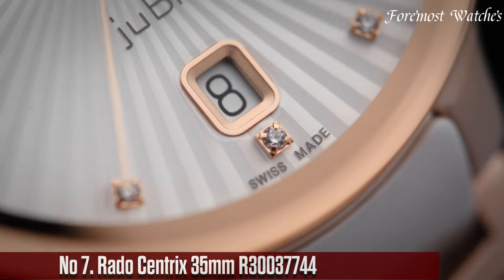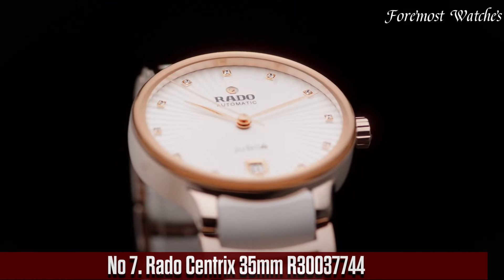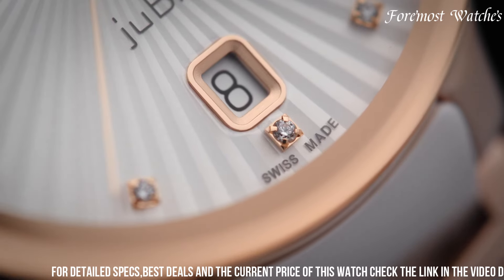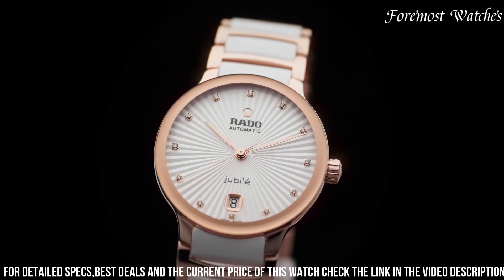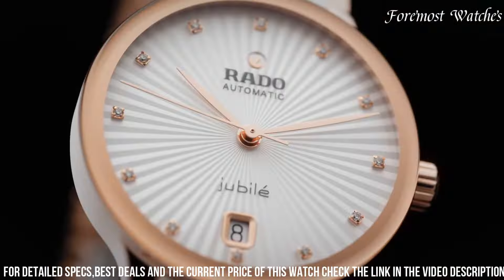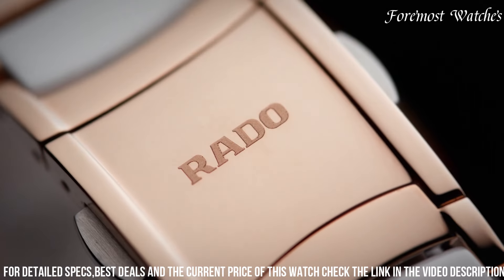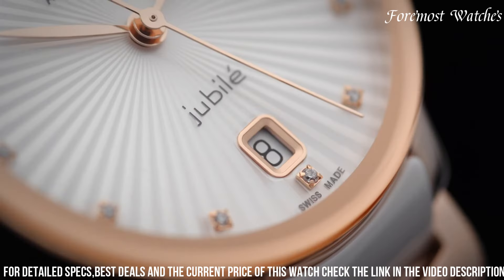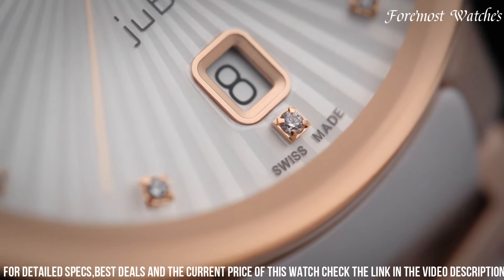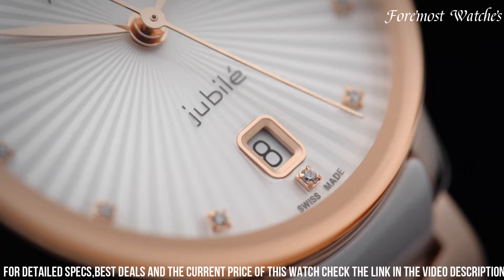Number 7. The Rado Centrix 35mm is an exquisite timepiece that combines classic design elements with modern sophistication. Encased in a sleek stainless steel case with a silver-toned PVD coating, this watch exudes elegance and refinement. The black dial creates a striking contrast against the silver-toned hands and hour markers, ensuring excellent legibility. It features a date window at the 3 o'clock position, is powered by an automatic movement, and includes a scratch-resistant sapphire crystal and a comfortable stainless steel bracelet.